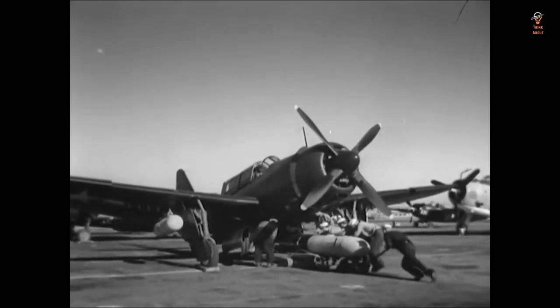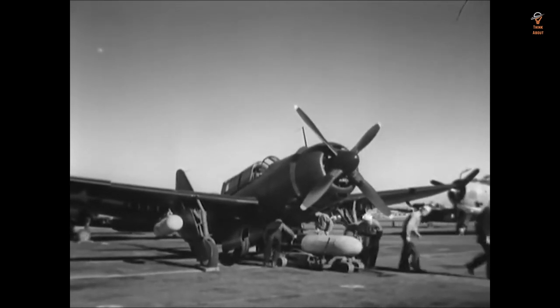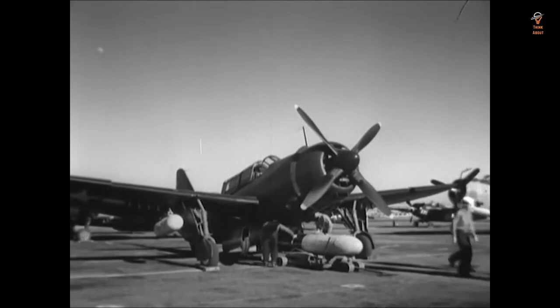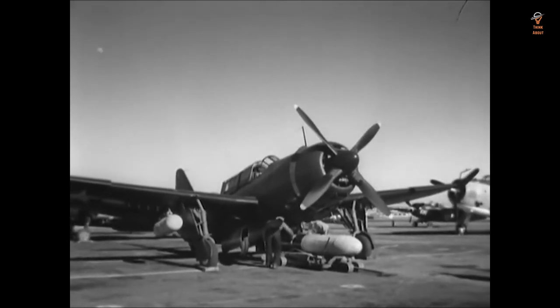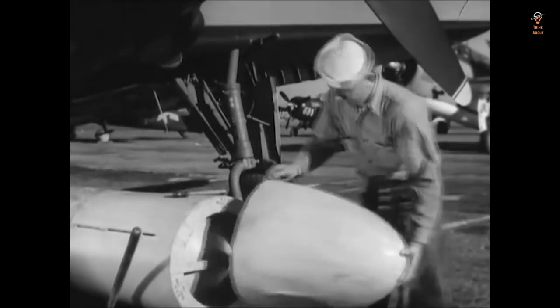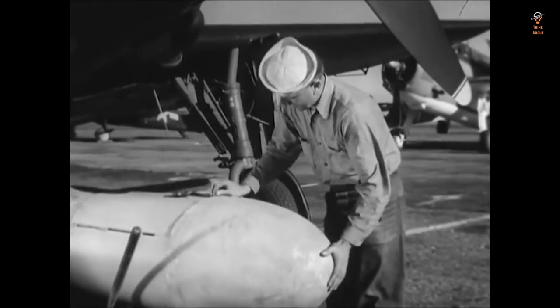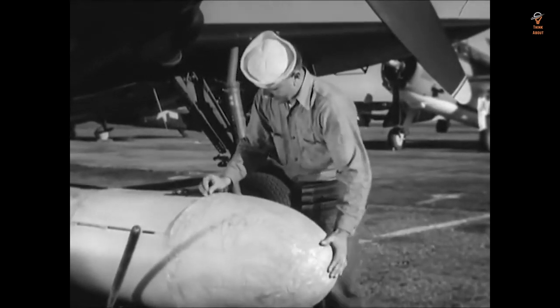The Mark 13 torpedo also had a significant impact on the Battle of the Atlantic. It was used by American submarines to attack German U-Boats, which were a major threat to Allied shipping. The Mark 13's long range and powerful warhead allowed American submarines to sink U-Boats from a safe distance, which helped to turn the tide of the Battle of the Atlantic in favor of the Allies.